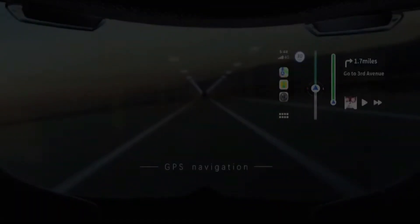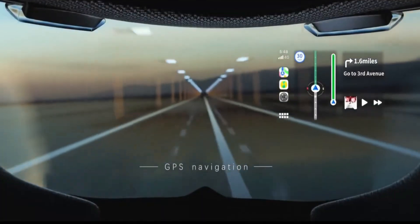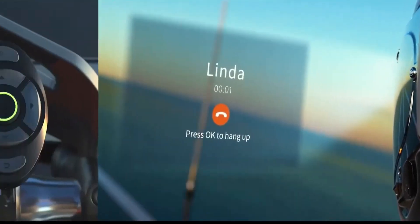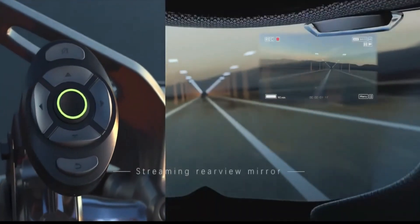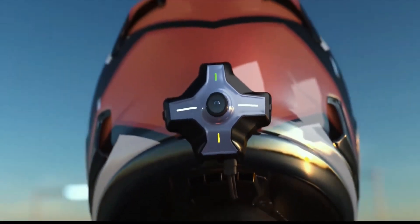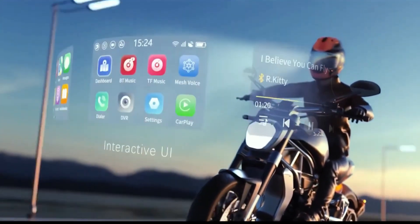The Moto I E6 is designed for both safety and convenience, making it ideal for city commutes, long-distance rides, and everything in between. With its sleek installation and advanced features, it not only enhances your riding experience but also gives you peace of mind on the road.